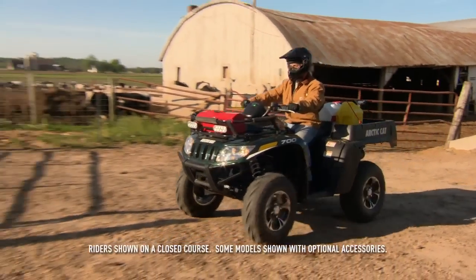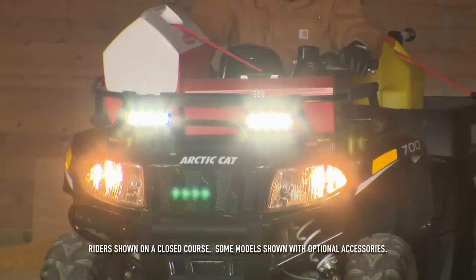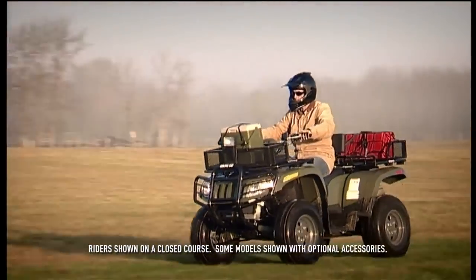Hard-working, loyal, fun to play with — say hello to man's new best friends: the TBX 700 XT and the Super Duty Diesel 700.